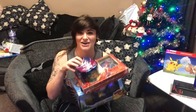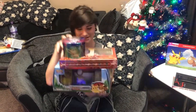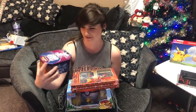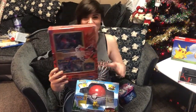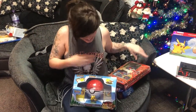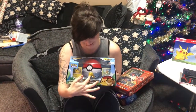Today on the channel we are going to be opening three boxes. We've got a Sylveon GX box tin, a Vaporeon box we got from Hyper Japan, and a Pikachu and Eevee collection which has a cute little statue in it.